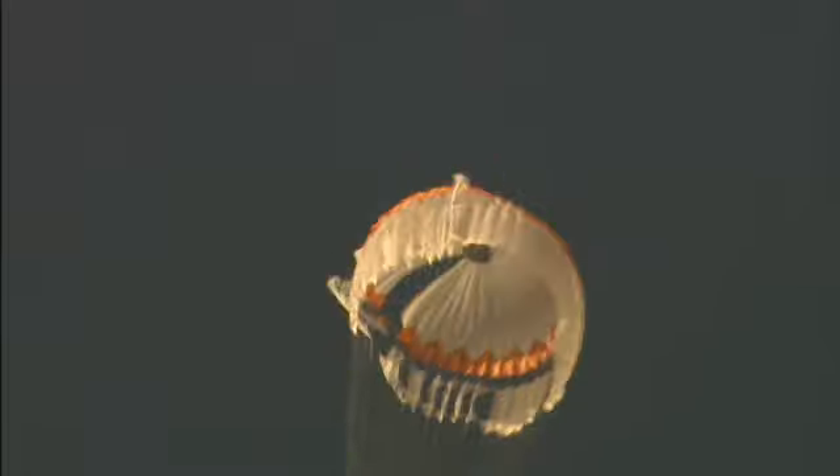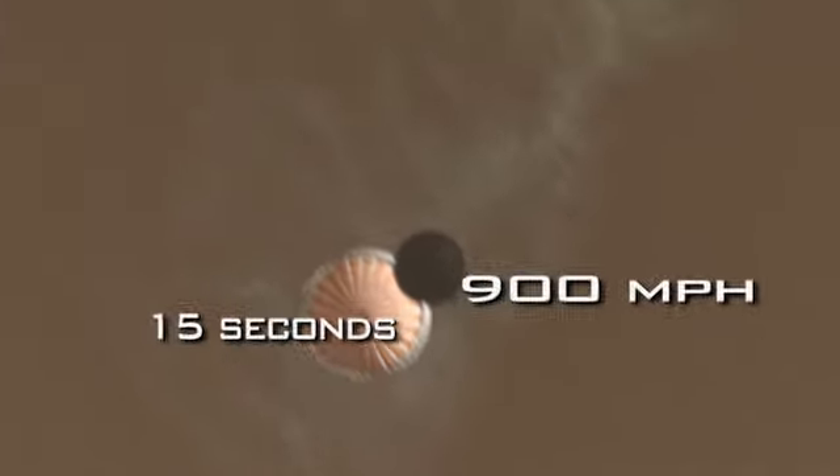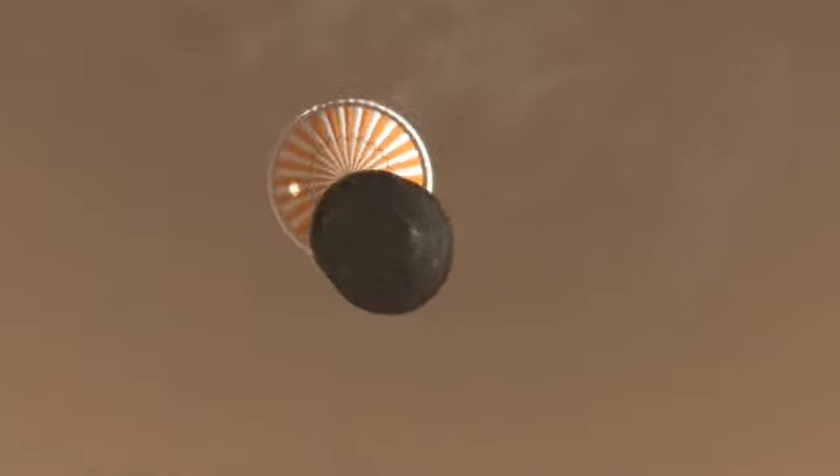There is a window of opportunity within which we can deploy the parachute. If you fire the chute too early, the parachute itself could fail — the fabric and the stitching could just pull apart. That would be bad. In the first 15 seconds after we deploy the parachute, we'll decelerate from 900 miles an hour to a relatively slow 250 miles an hour. We no longer need the heat shield, so we jettison it, exposing for the first time our lander to the atmosphere of Mars.